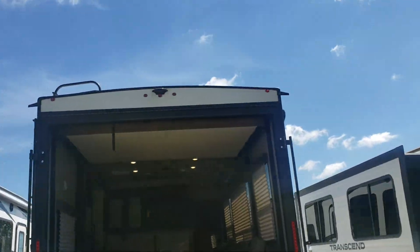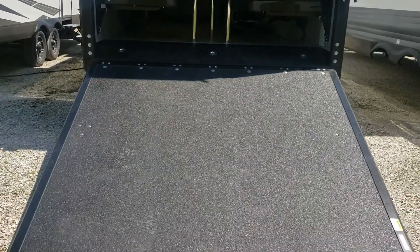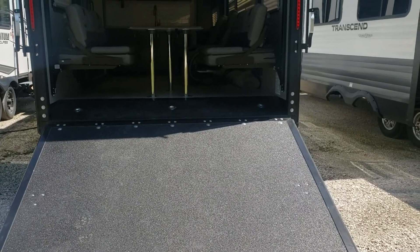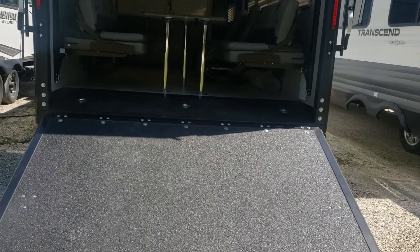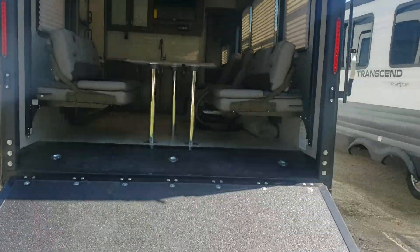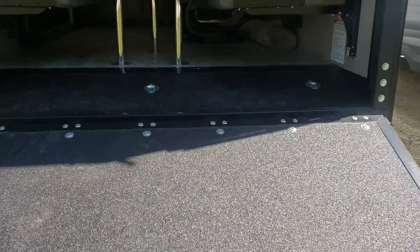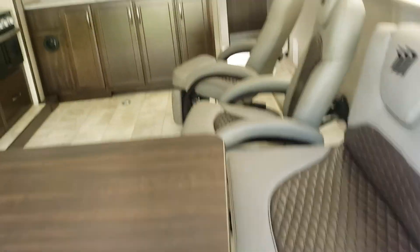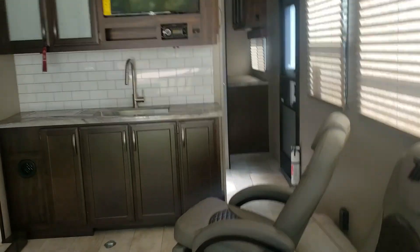Come around back here to the ramp — this particular model does not have the patio deck with the awning coming off the back, although that's something that could be ordered if you want to do an order and get it set up. But this one just has the ramp. It does have a pull-down screen that can seal off that area.